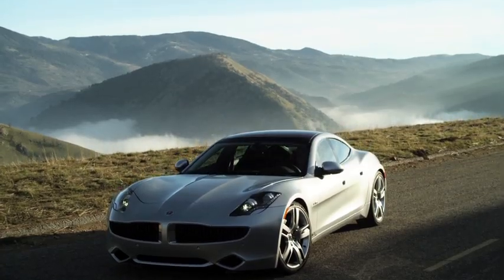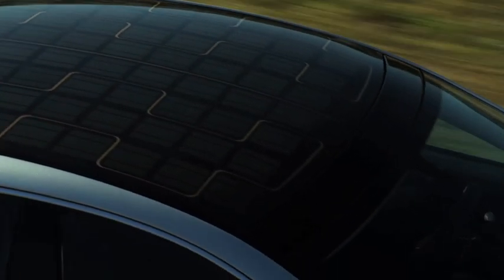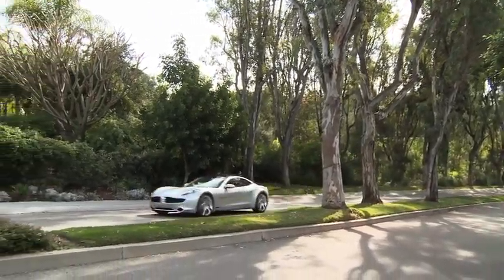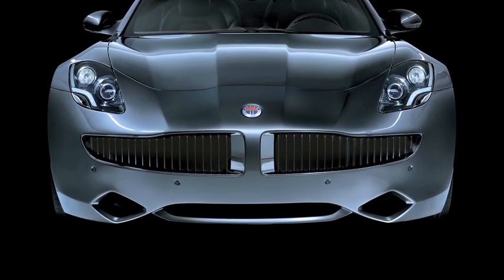What was important for me too was really that every single line on the car had a purpose. As bold as the design is, it also has a lot of restraint. You don't see these typical features that say power like diffusers and spoilers and things. The strongest element is the dramatic proportions.